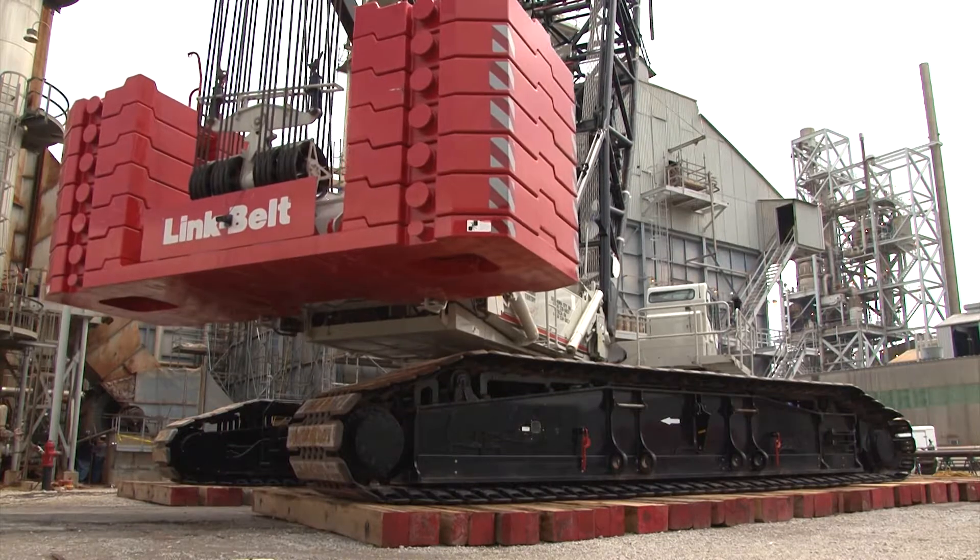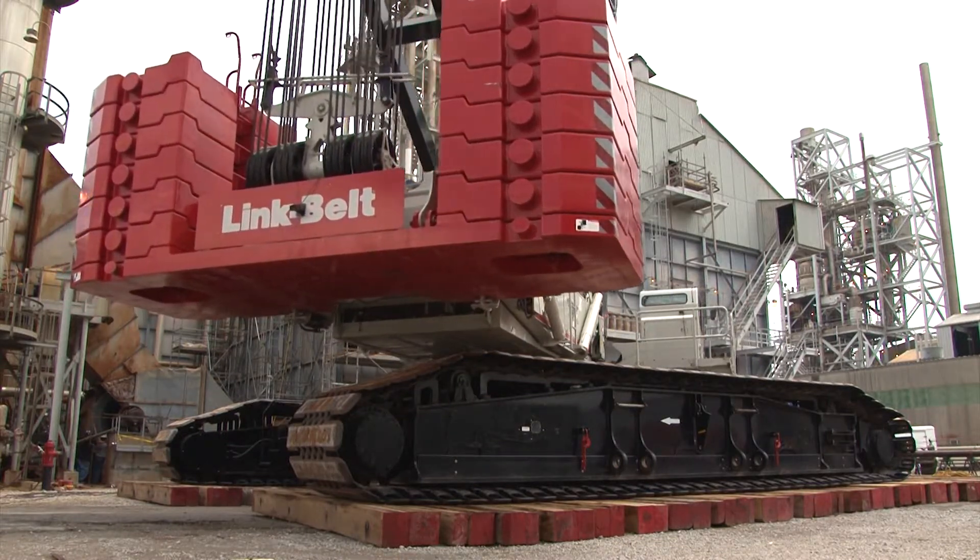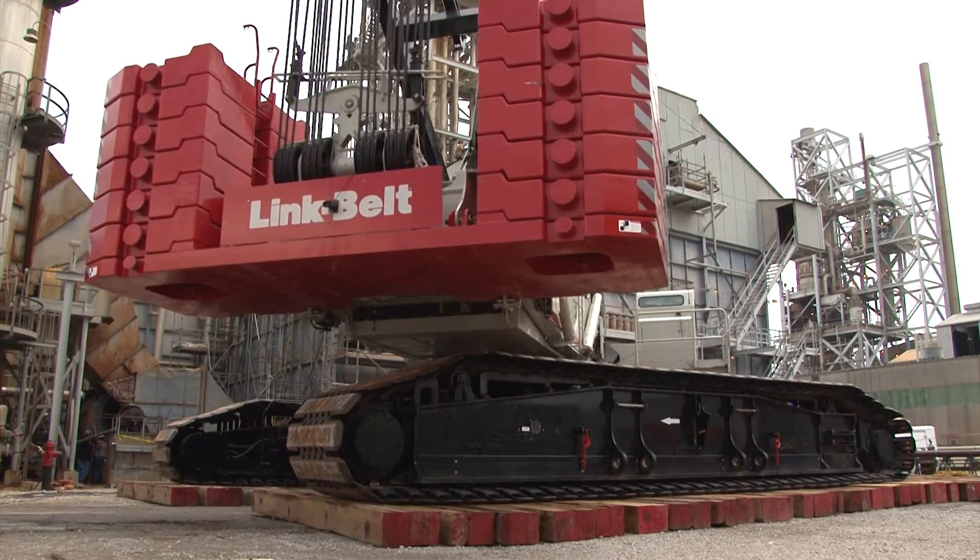We're in the Port of Catoosa, east of Tulsa, Oklahoma, at Terra Nitrogen doing a heater rebuild.